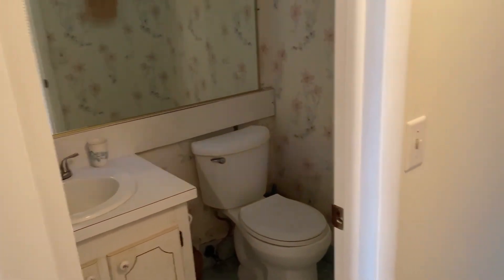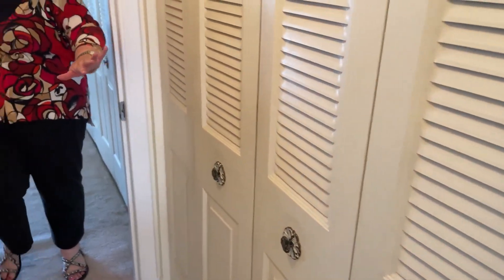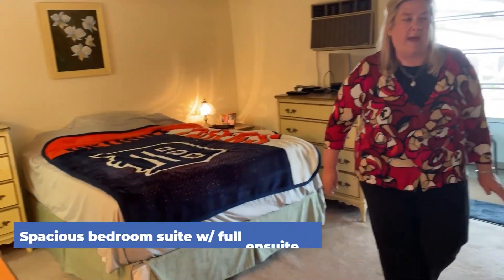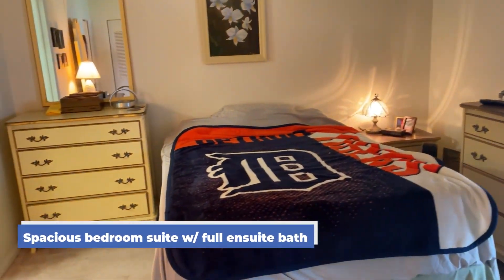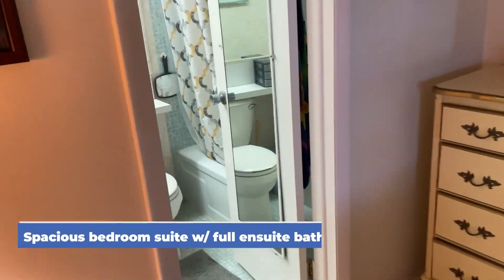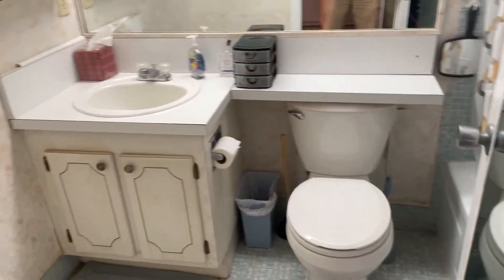You have a half bath, a nice utility closet, and then this is your master bedroom suite. It's spacious and has a full ensuite bath that has a tub shower combination.